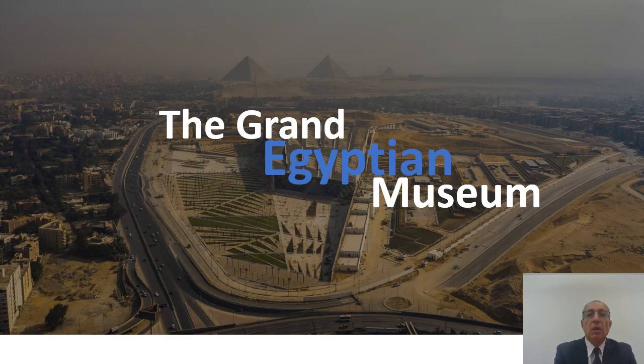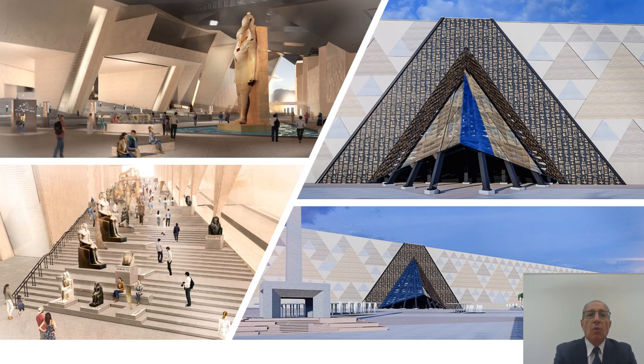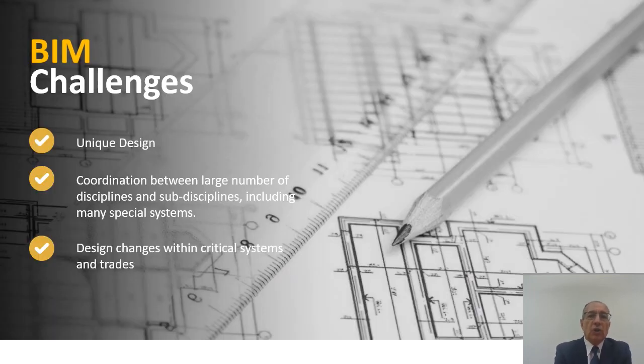First, I would like to start with the Grand Egyptian Museum. It's located near the pyramids as you can see in the picture — these are just snapshots of how it looks from the inside, mostly renderings, but the reality now is much closer to what the renderings show. The structural design was unique with certain architectural features pointing to the pyramids, and BIM helped because each slab in the roof had a unique geometry. Had we not used BIM, that would have been difficult to construct.